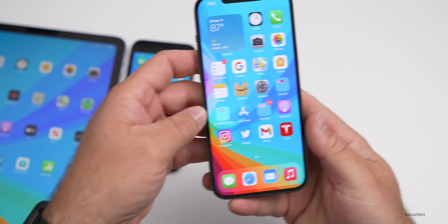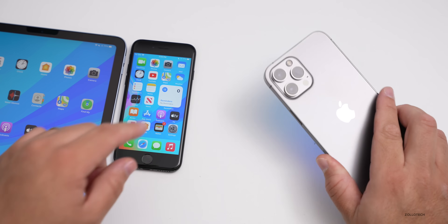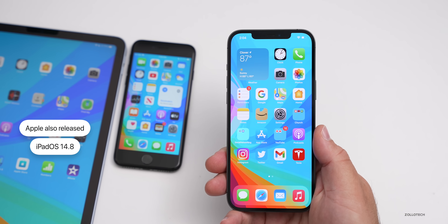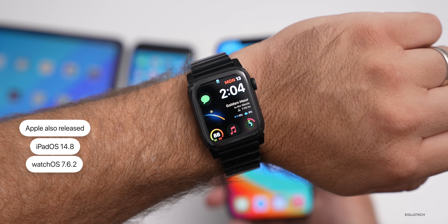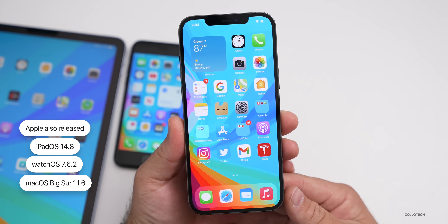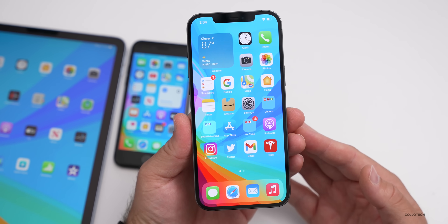Along with iOS 14.8, Apple also released iPadOS 14.8 — I have that on the iPad Air — as well as watchOS 7.6.2 and macOS Big Sur 11.6. All of those are available now. If you're on any of those devices, you should be able to check for an update.